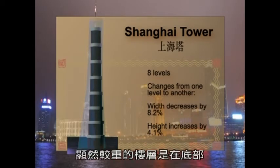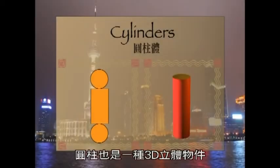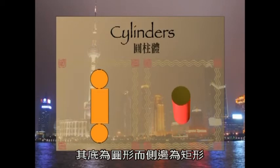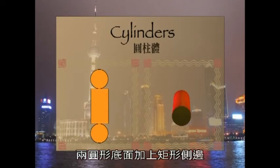Obviously, the heavier levels are at the bottom. But how much lighter do the succeeding tiers get? A cylinder is a three-dimensional figure with a circular base and a rectangular side. A net for a cylinder clearly shows the two circles that define the base and the top, and the rectangular side.